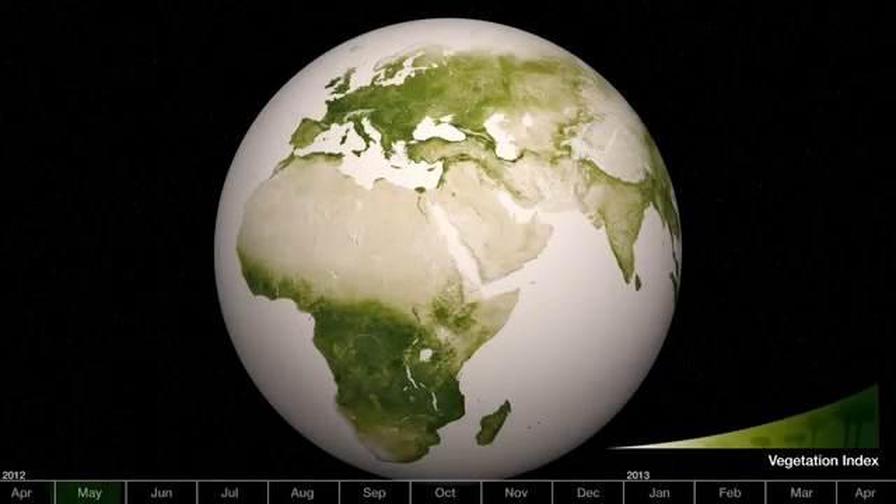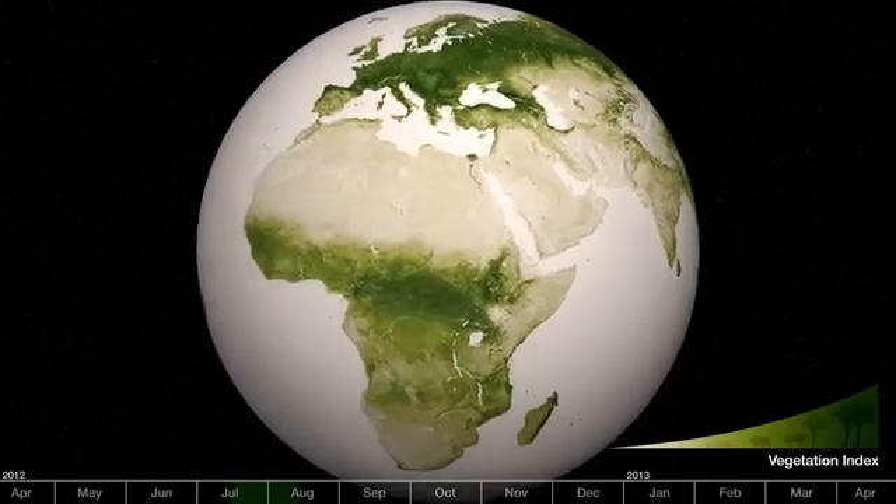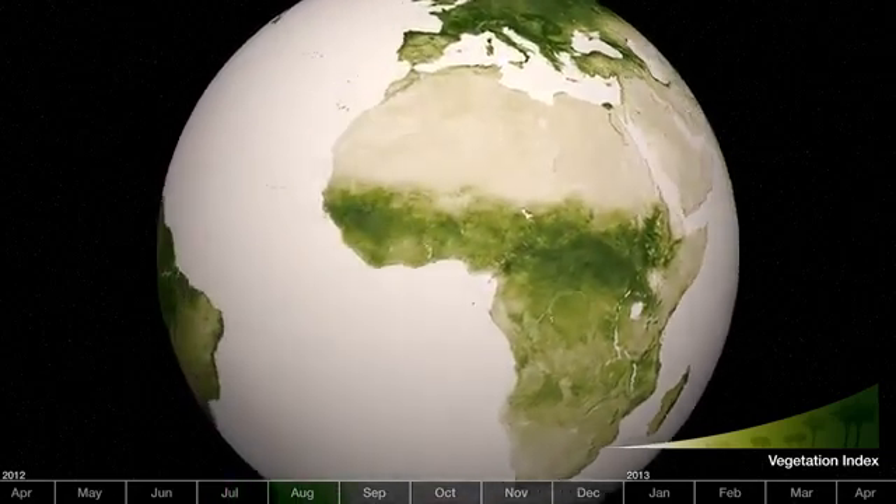Green. It's the color of life. As seasons cycle on Earth, it is the greenness of the planet that is the most notable change. Both on the ground and in space, we see vegetation bloom, flourish, and fall.